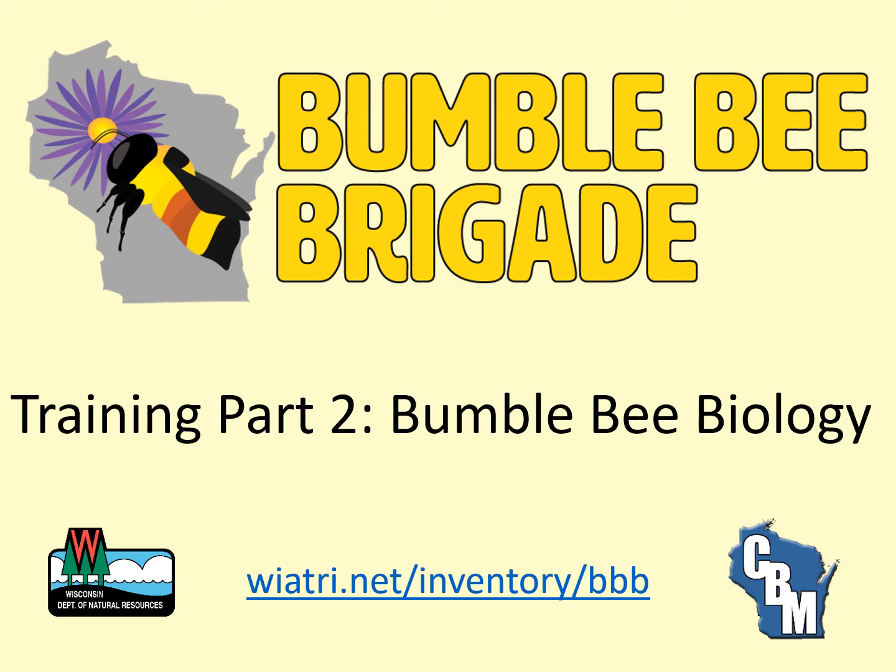Welcome to the online training for the Wisconsin Bumblebee Brigade, a statewide citizen-based monitoring project. This training is divided into multiple parts, all of which are available through this YouTube playlist. This video provides an introduction to bumblebee biology.